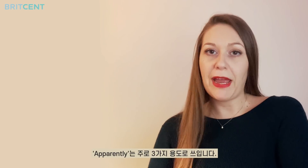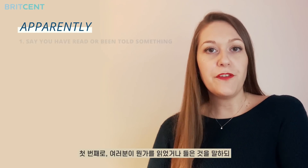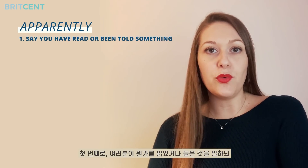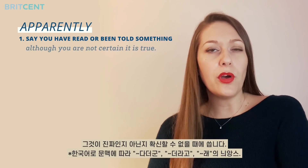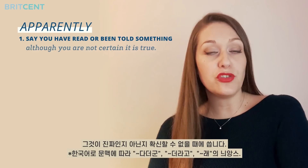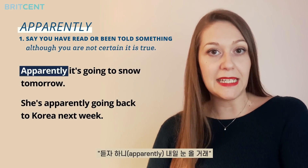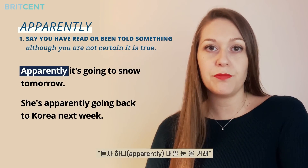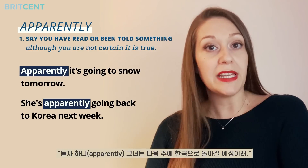The word apparently has three main uses. The first is to say that you have read something or been told something, although you're not certain that it's true. For example: apparently it's going to snow tomorrow, or she's apparently going back to Korea next week.